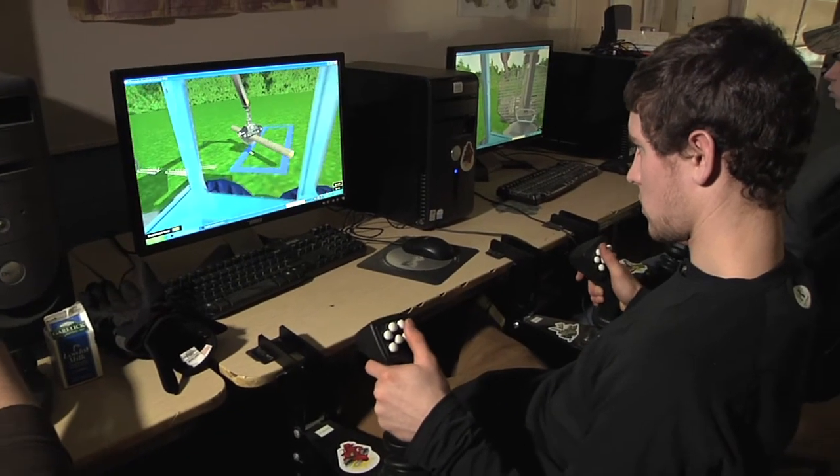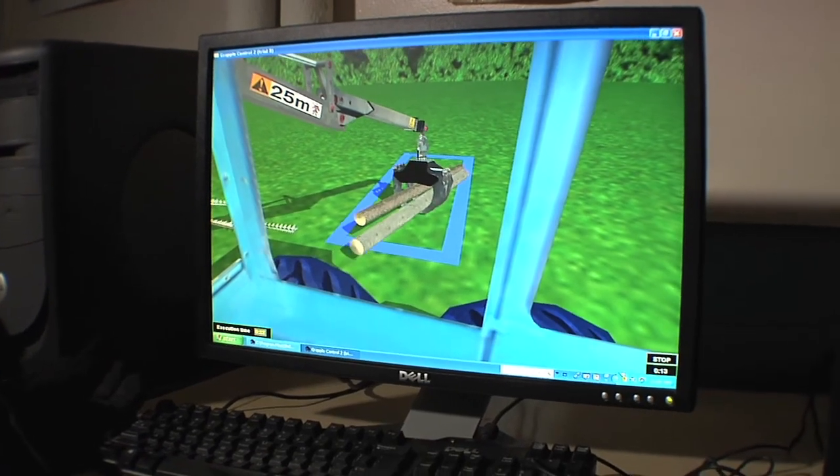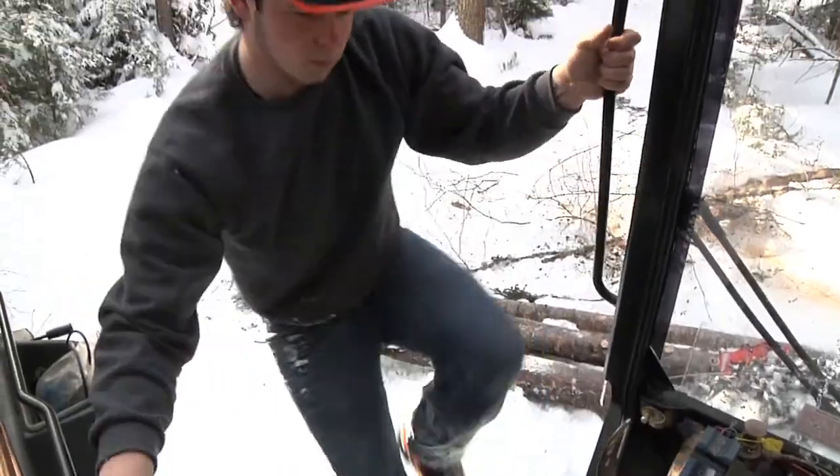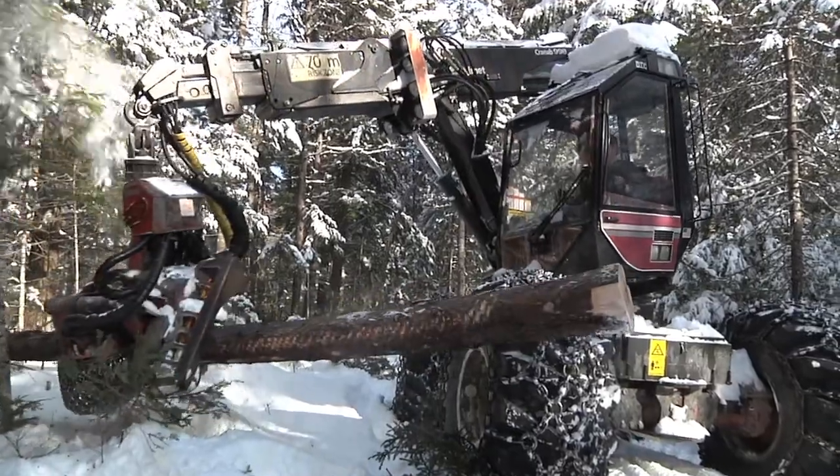Computer simulators help teach the fine motor skills and the hand-eye coordination needed to operate the advanced computer-controlled processors that are commonly used in the woods today to harvest timber in a rapid and safe operation.